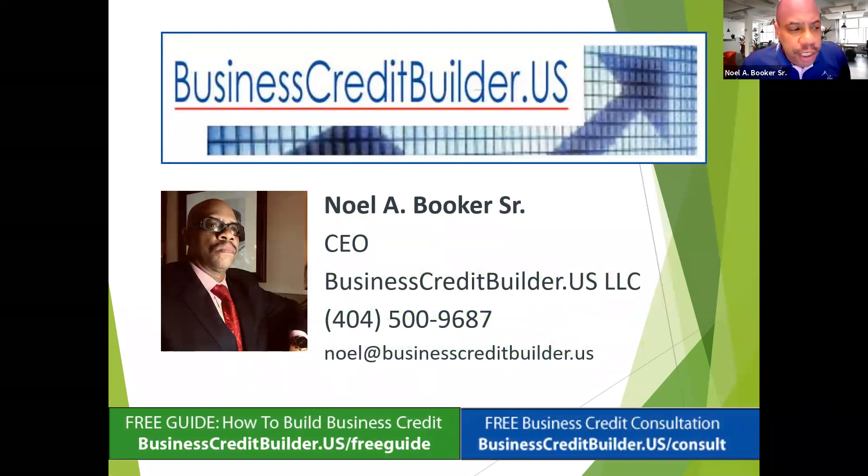My name is Noel A. Booker Sr. I'm the CEO at businesscreditbuilder.us LLC. There's two buttons on the bottom of my slide. The first is how to get your free guide on how to build business credit at my website, businesscreditbuilder.us. The next button is for a free business credit consultation at my website slash consult. That's how you contact me to talk about the products I provide in helping you build business credit and access loans and credit lines.